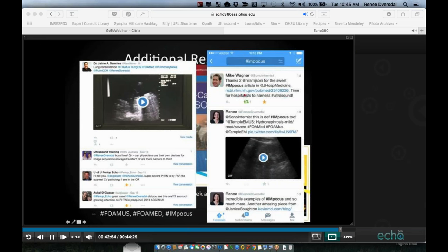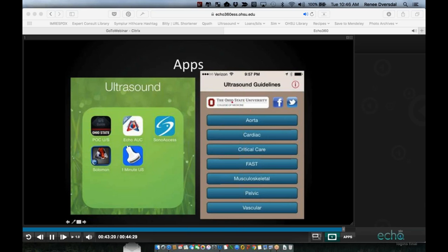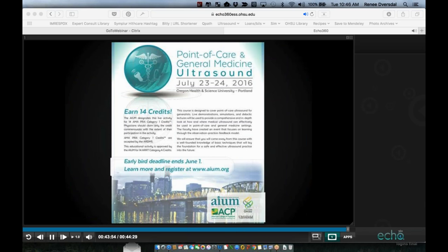On Twitter, tons of people are tweeting about point-of-care ultrasound — you can see great clips and new articles, including from the emergency medicine community. There are also simulators and apps. For example, there's an Ohio State app by Dr. Boehner where you can select a view like the aorta, choose your transducer, and get step-by-step guidance on probe placement. My hope is you're not going to be ruling out a triple-A with this, but it's great for refreshing your memory and practicing on patients with known pathology.